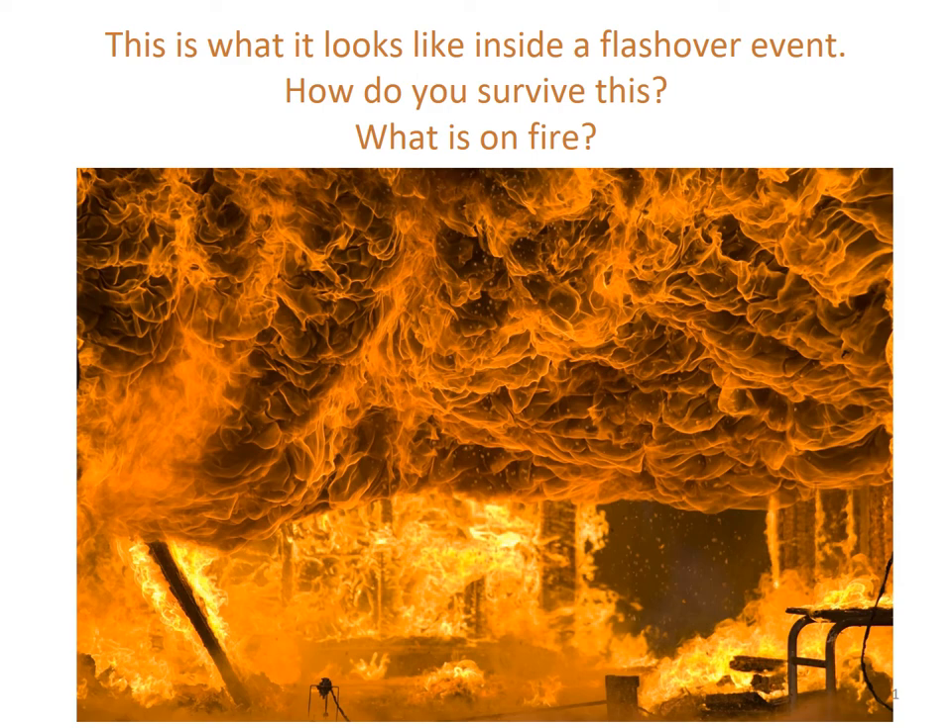This is what it looks like inside a flashover event. My question to you: how do you survive this event? Do you think this event is survivable? Find one thing in this picture that's not on fire. Can't reiterate this enough — do you think this is survivable? Do you think your gear can hold up to this? If every single flashover event is like this, is there any way you can ever be fully prepared to survive it?